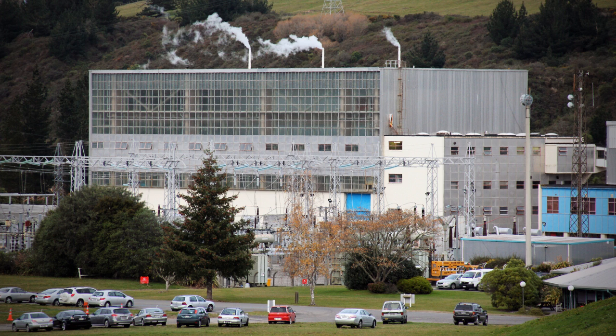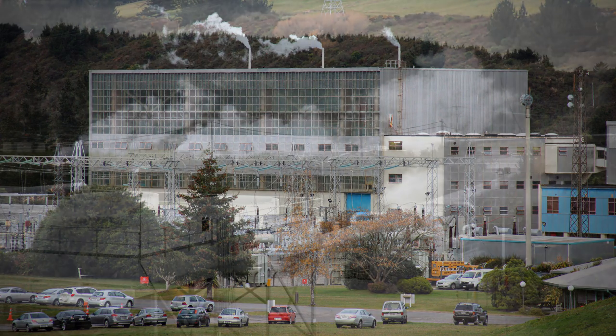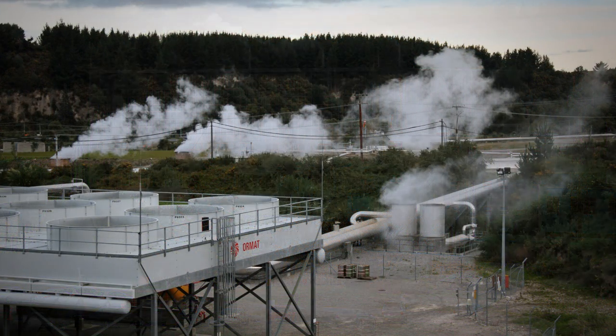There are now eight geothermal power stations in New Zealand alone. Despite providing a reliable and cost-effective electricity supply, geothermal power stations can have a detrimental effect on the environment. When the Wairake scheme started extracting heat from the ground, there was an immediate decline in geothermal activity in the area.